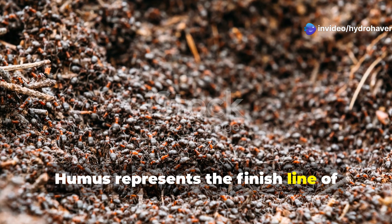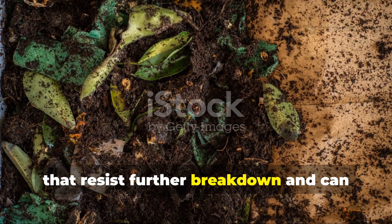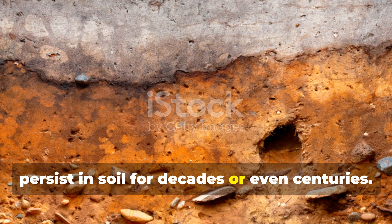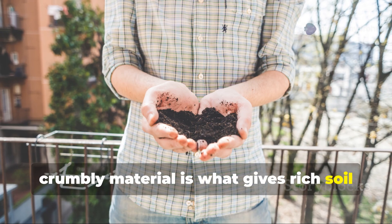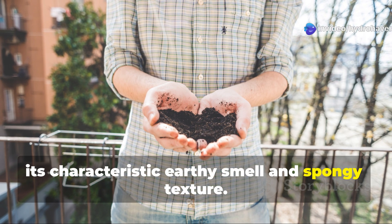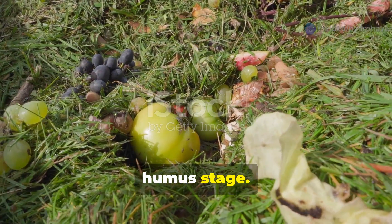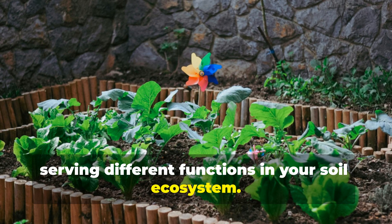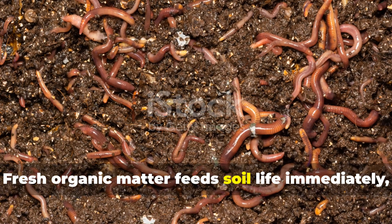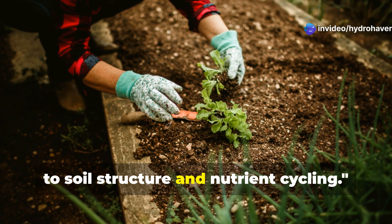Humus represents the finish line of decomposition — stable organic compounds that resist further breakdown and can persist in soil for decades or even centuries. This dark, crumbly material is what gives rich soil its characteristic earthy smell and spongy texture. While all humus is organic matter, not all organic matter has reached the humus stage. Both are critically important, serving different functions: fresh organic matter feeds soil life immediately, while humus provides long-term benefits to soil structure and nutrient cycling.